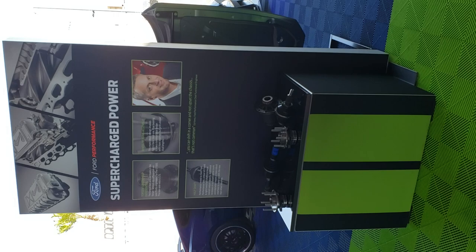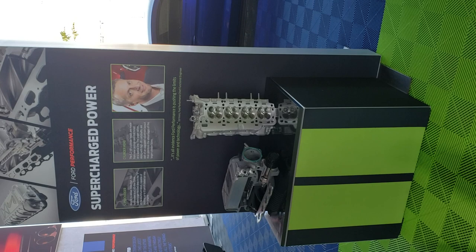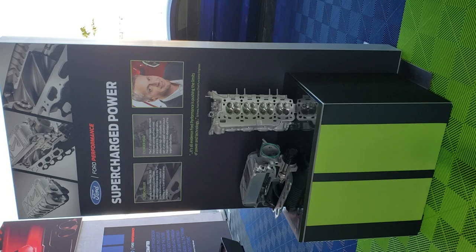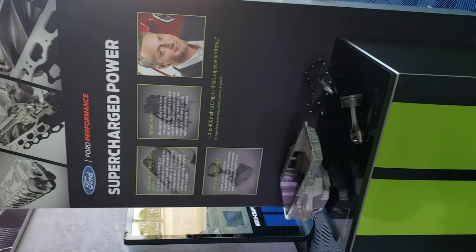You can stop the video for a moment to read the verbiage here — really great information. So there's the cylinder head and the supercharger. Here's another display with the oil pan, piston and rod, and looks like an oil catch can. Just all kinds of high-tech stuff on these cars — really awesome.